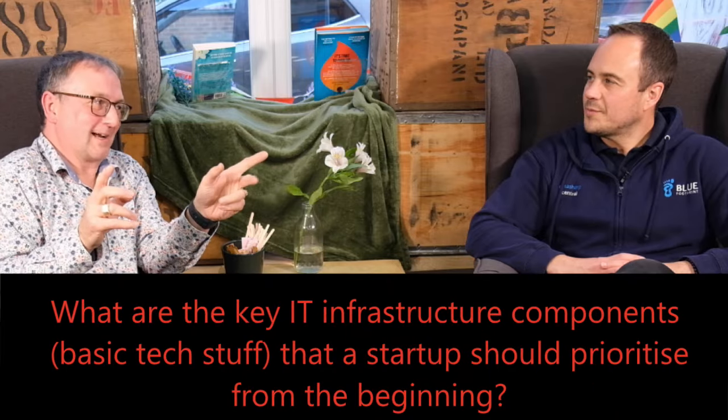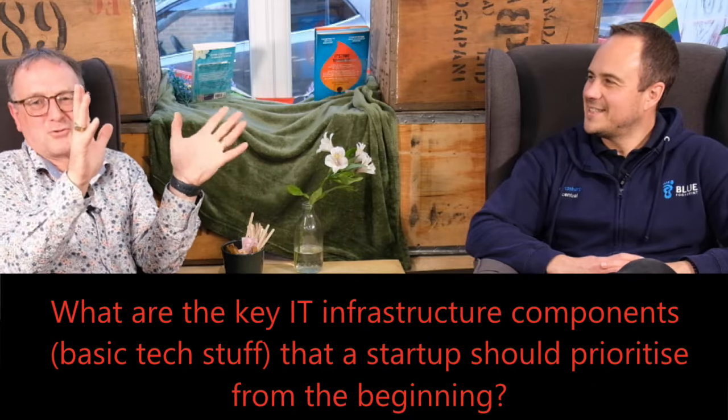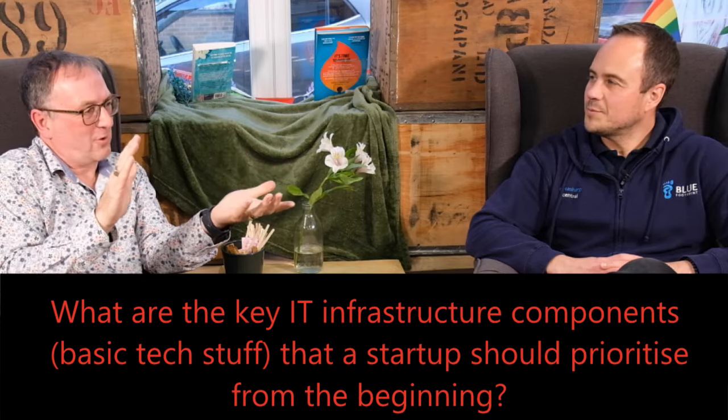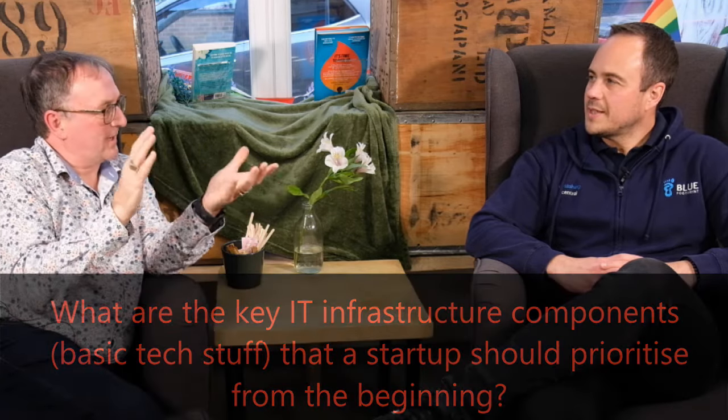We're here today to talk around tech savvy tips and advice for startups, to try and help startup success. The first question is about the key IT infrastructure components — the basic tech stuff that a startup should prioritize from the beginning.